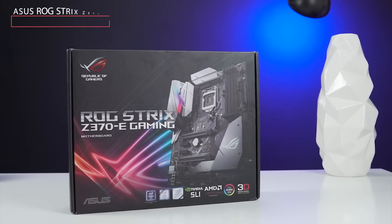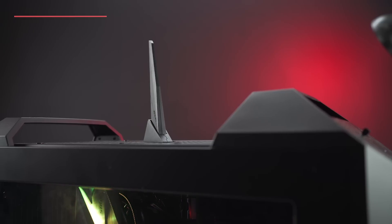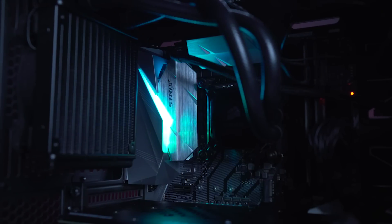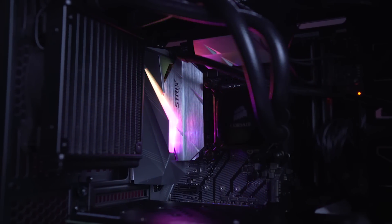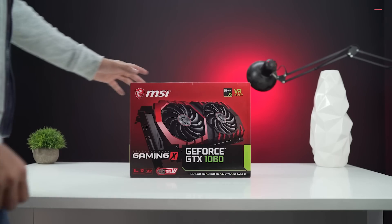For the motherboard, we've got an ASUS ROG Strix Z370E Gaming motherboard, which also has onboard 802.11ac Wi-Fi, amazing RGB lights, and two anchored PCIe slots for heavyweight GPUs.